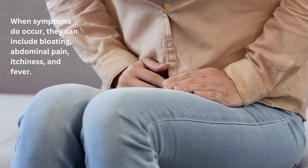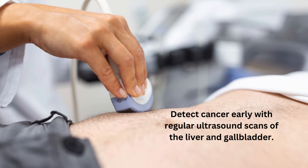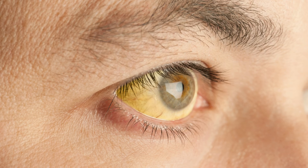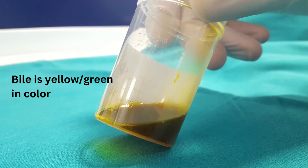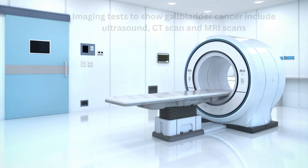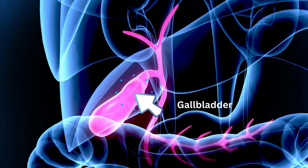When symptoms occur, they can include bloating, abdominal pain, itchiness and fever. Regular ultrasound scans of the liver and gallbladder are a good check-up to detect cancer early. If gallbladder cancer is suspected, your doctor will do a physical examination of your abdomen and lymph nodes and check for jaundice. You will also have blood tests to see if your liver enzymes or bilirubin levels are elevated. Bilirubin is a chemical in bile which makes the bile yellow-green in colour. Imaging tests to show gallbladder cancer include ultrasound, CT scan and MRI scans. MRI scans show in detail what the gallbladder and surrounding area look like, and can distinguish between a benign growth and a malignant tumour.